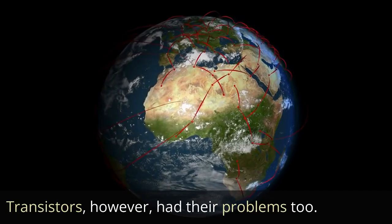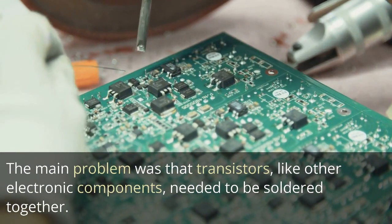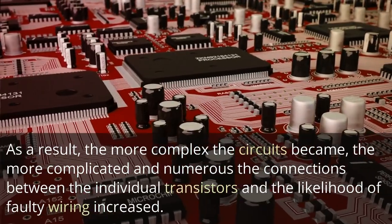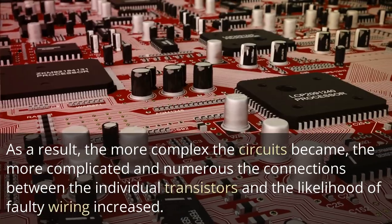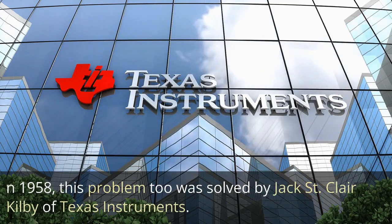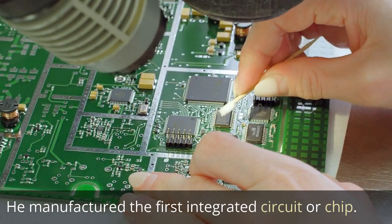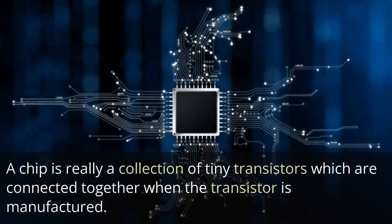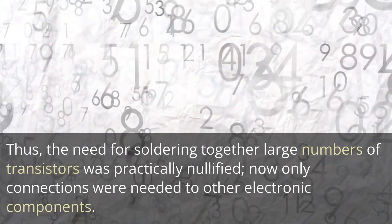Transistors, however, had their problems too. The main problem was that transistors, like other electronic components, needed to be soldered together. As a result, the more complex the circuits became, the more complicated and numerous the connections between individual transistors, and the likelihood of faulty wiring increased. In 1958, this problem too was solved by Jack St. Clair Kilby of Texas Instruments. He manufactured the first integrated circuit, or chip — a collection of tiny transistors connected together when the transistor is manufactured. Thus, the need for soldering together large numbers of transistors was practically nullified.